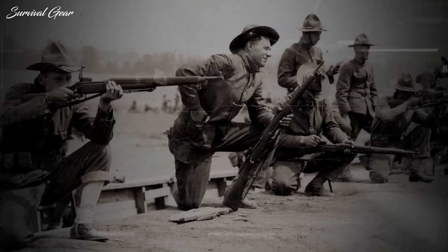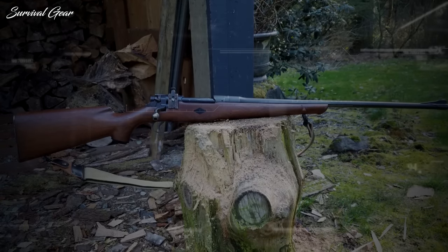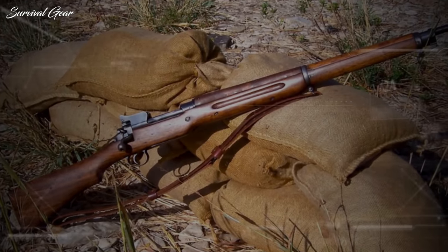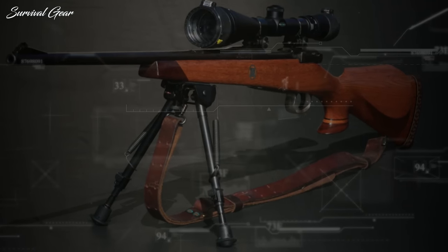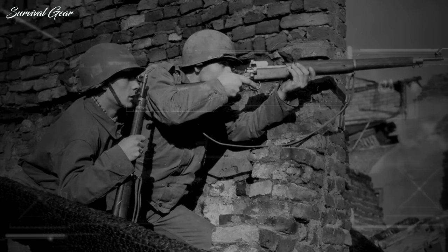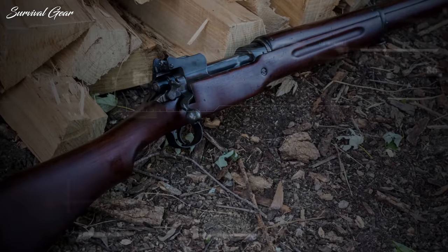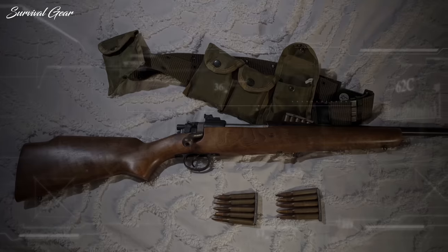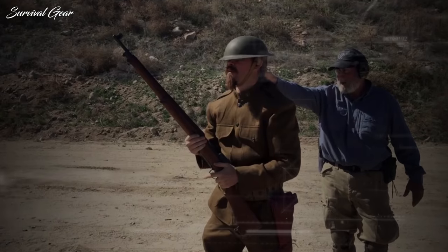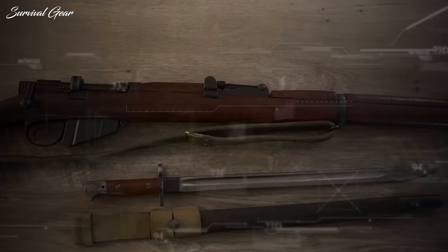The M1917 is a stopgap rifle adopted by the U.S. Army during World War I. U.S. industry couldn't meet the demand for the Army's main battle rifle, the M1903 Springfield. Rather than take time to tool up factories to produce it, the War Department settled on a rifle that several American arms companies were already producing under contract for the British, and it proved fast and easy to re-chamber them from .303 to .30-06. The M1917 went on to become the most issued U.S. rifle during the war, outnumbering the Springfield almost 3 to 1. Unlike the M1903, collectors have yet to drive M1917 prices beyond sane levels, so average people can still get one for reasonable money.